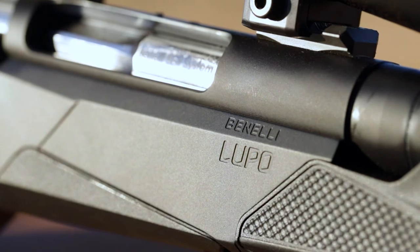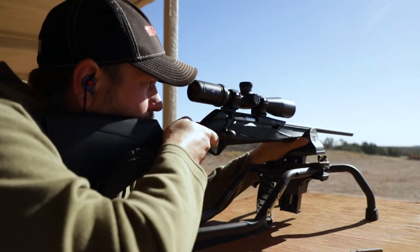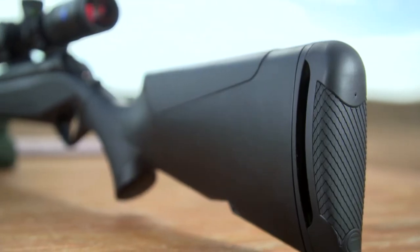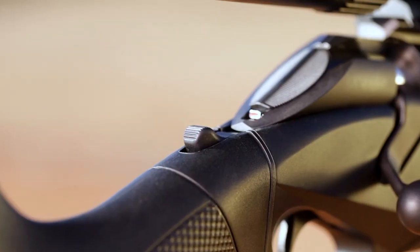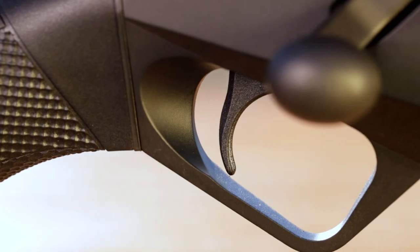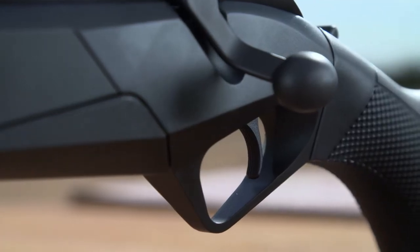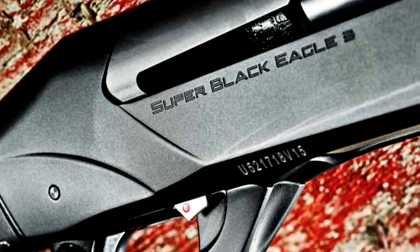The Lupo is, of course, a very accurate rifle — it's guaranteed to shoot sub-MOA. However, it's loaded with other innovations, such as progressive comfort recoil reduction and adjustability. You can adjust the drop, cast, length of pull, comb height, even the reach to the trigger and the pull weight of the trigger. Many of those features now incorporated into the Lupo actually had their start with guns like the Super Black Eagle III.